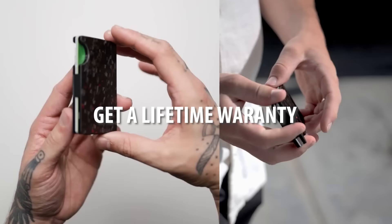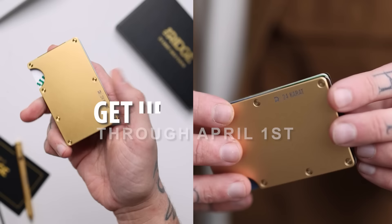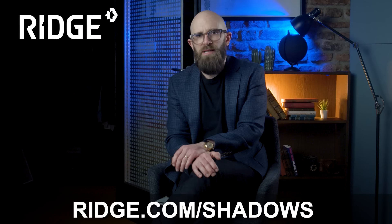All the benefits of Ridge including RFID blocking technology, by the way, to stop digital pickpockets. They've also got different colors — this one I think is turquoise, and there's a cobalt blue leather and a mopane wood wallet. With Ridge you get a lifetime warranty and a 365-day risk-free trial. Click the link below or go to ridge.com/shadows and you'll get up to 30% off.